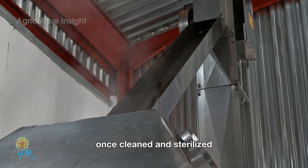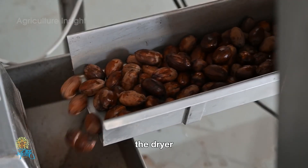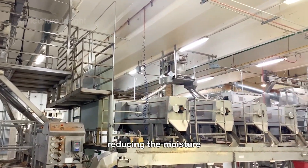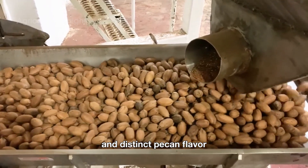Once cleaned and sterilized, the pecans are transferred to an industrial dryer to reduce their moisture content. The dryer uses carefully controlled temperatures to dry the nuts, lowering the internal moisture to about 4-5%. Reducing the moisture not only helps the nuts stay fresh longer, but also preserves their crunch and distinct pecan flavor.